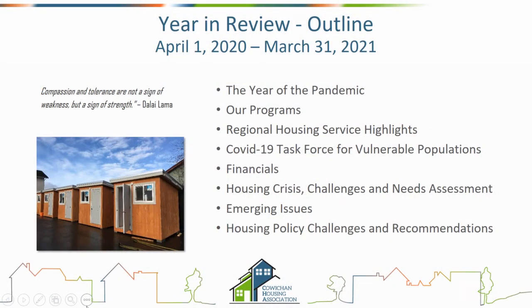Today I'll give a summary of the year, talk about our programs as a reminder, discuss regional housing service highlights, the COVID-19 task force for vulnerable populations and the good work that came from it, a quick review of financials, housing crisis issues and challenges needs assessment, emerging issues, and then wrap up with housing policy challenges and recommendations, followed by questions.